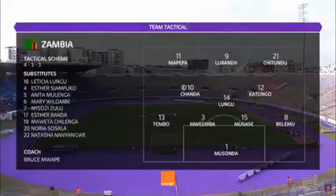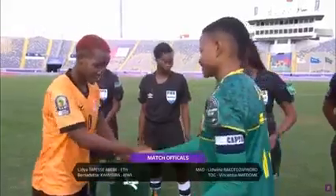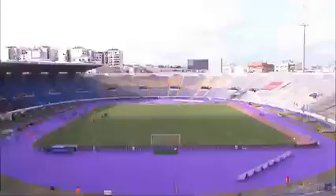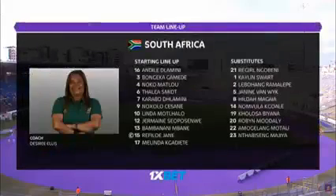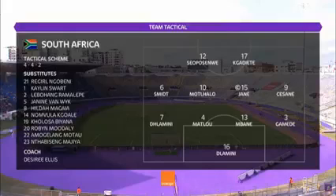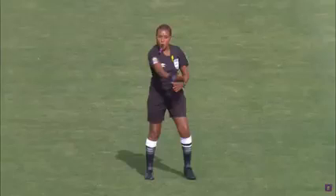Welcome to the FIFA Women's World Cup semi-finals. Vincencia Amidorme serves as fourth official for today's tie. This is Desiree Ellis' side — the South African team, Banyana Banyana — with three changes from the side that started in their 1-0 victory over Tunisia.